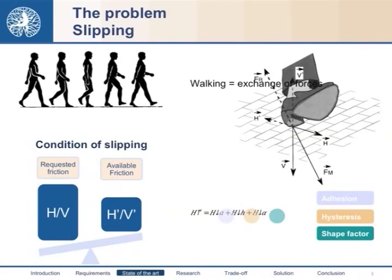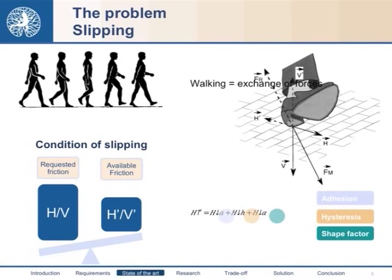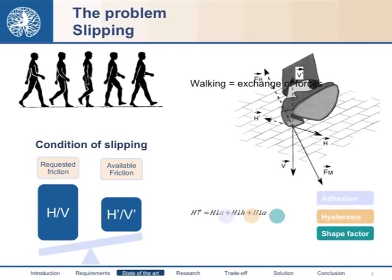In order to understand how we can improve the performance of the sole, we have to study how we walk and why we slip. The action of walking is based on the exchange of forces. In the figure we can see H and V, which are the components of the active force, while H' and V' are the components of the reaction force. A slip occurs when the requested friction is greater than the available one. So, in order to improve the slip resistance of our sole, we have to increase H'.